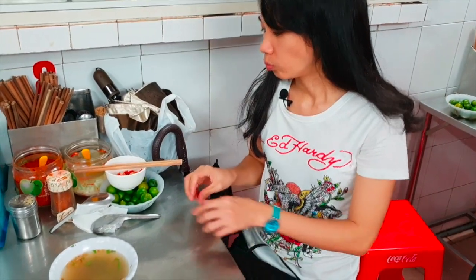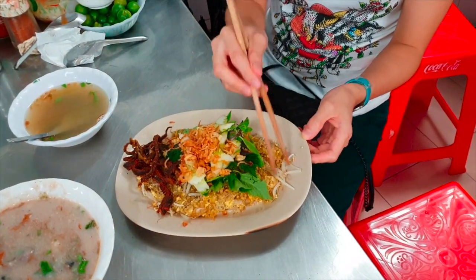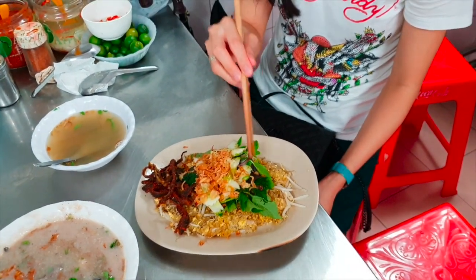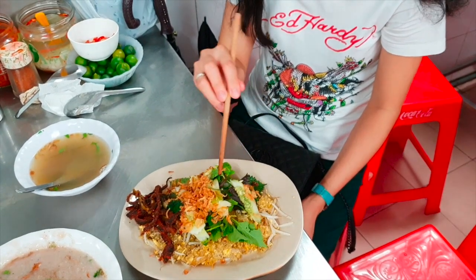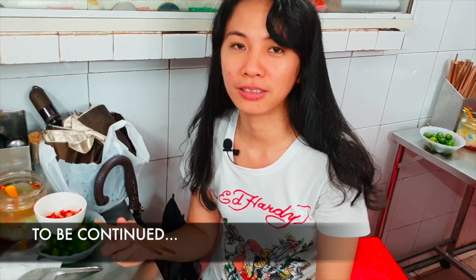Can you hear the crunch? It's clean, super crunchy. It's not salty, it's good — it's like fried vermicelli. It has bean sprouts, mint again — I guess they really like mint here — cucumber, and fried onion. Tastes so nice! I can taste the eel, and it's a great combination with the fried vermicelli.